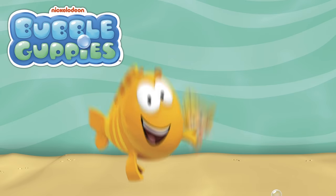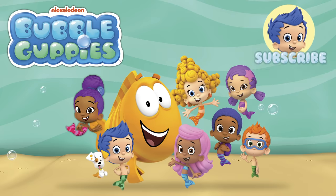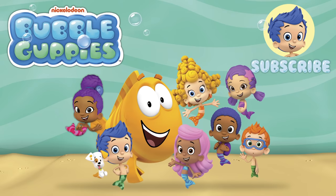You can ask your parents to subscribe to Nick Jr.'s Bubble Guppies YouTube channel for new videos every week! And watch full episodes on the Nickelodeon and Nick Jr. channel!